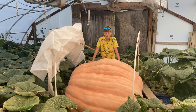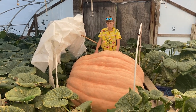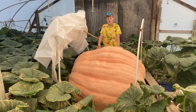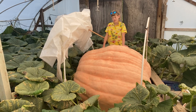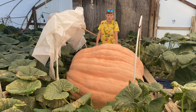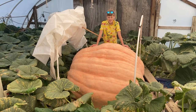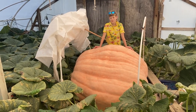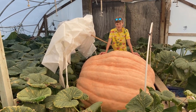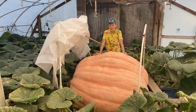Today is August 24th and this pumpkin is 80 days old. This one and her other one — the 24-25 Deletus — they are both measuring larger than anything I've ever measured in the greenhouse. They're both bigger than anything we've ever measured.